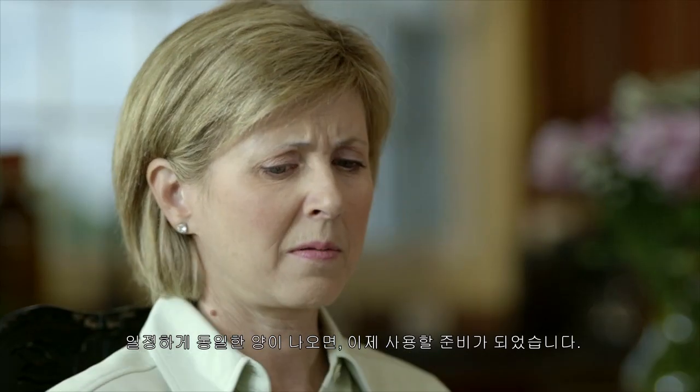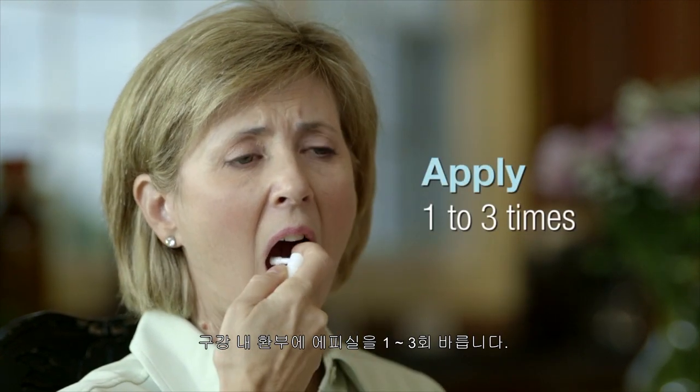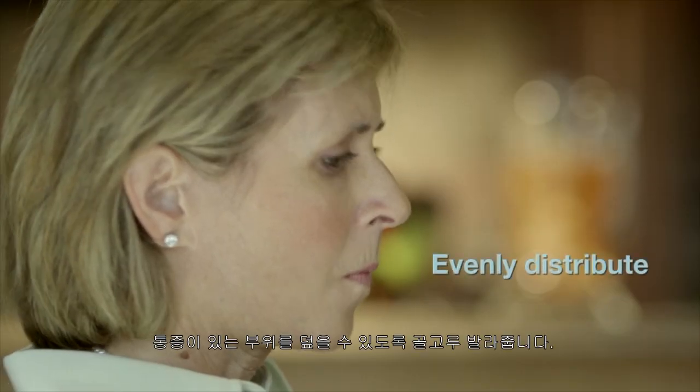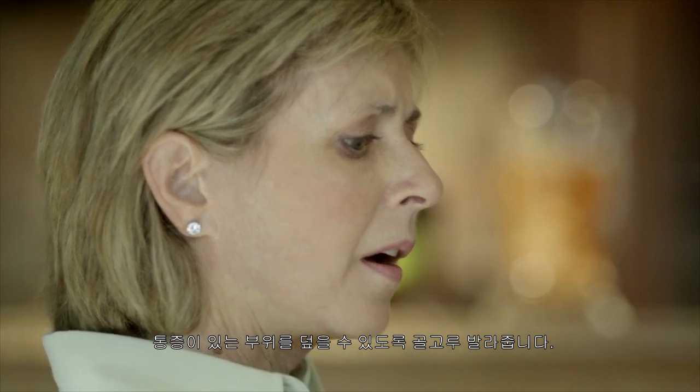When an even liquid stream appears, you're ready to begin. Apply Epicil to the affected areas of the oral cavity one to three times within five minutes before a meal. Then evenly distribute the treatment, making sure it covers any areas of soreness or pain.